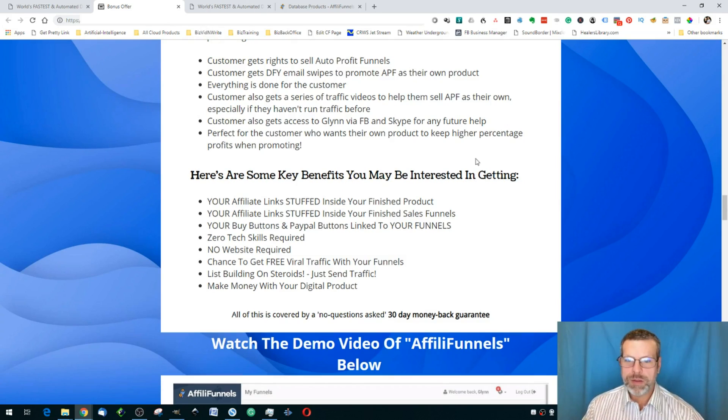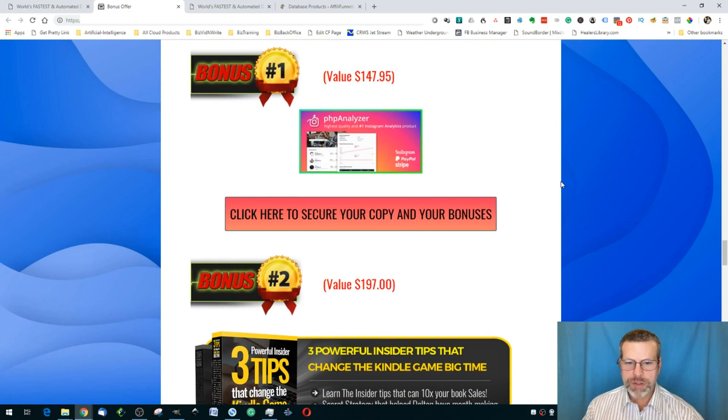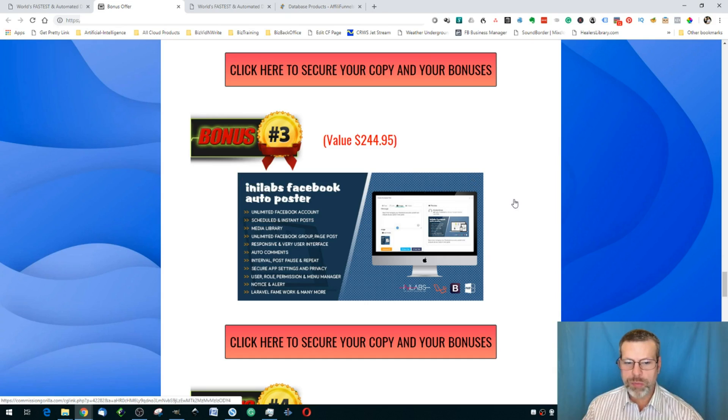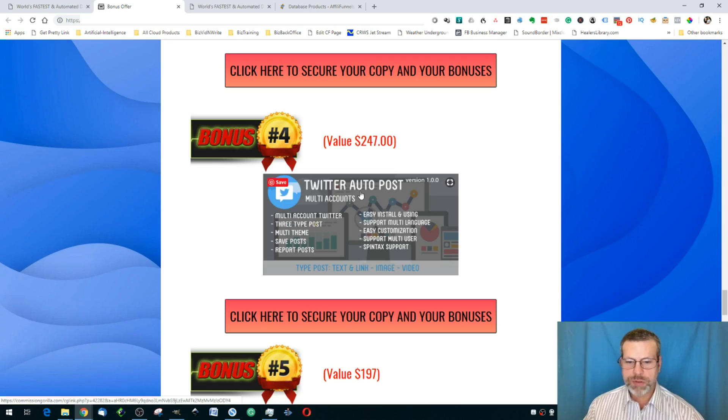So once again, my bonuses include: the PHP analyzer for Instagram analytics, powerful insider tips to change your Kindle selling game, the Facebook auto poster for the ebooks you create, and the Twitter auto poster. Thanks for watching this review of AffiliFunnels. Remember, you're amazing because you're the secret ingredient in your life. Have an awesome day — see you on the next one, have fun!